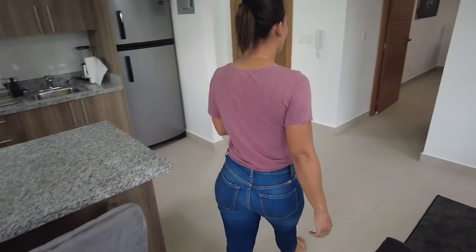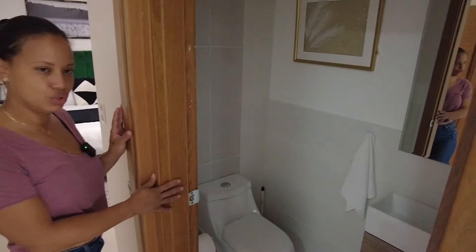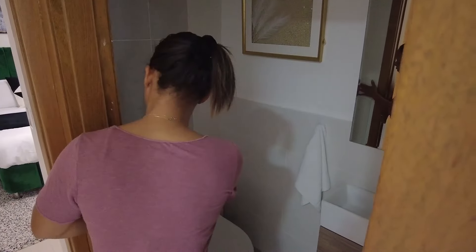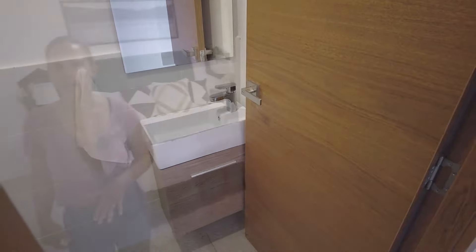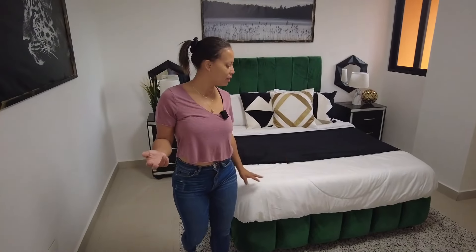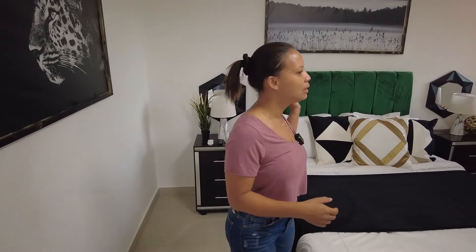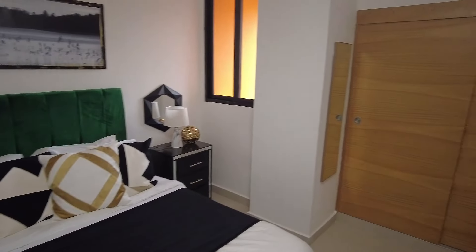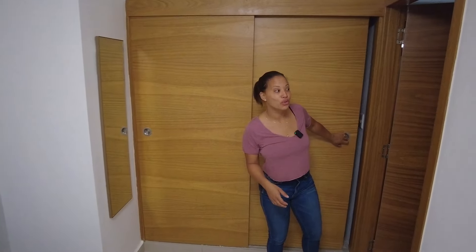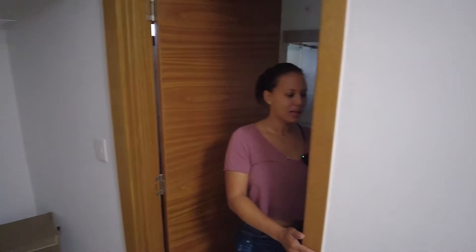So now let me show you the bedroom. Starting here on the right is the half bathroom. Right here is your bedroom — you have a queen-size bed, a fan, AC, and TV. You have everything you need to feel very comfortable if you are staying for a while.